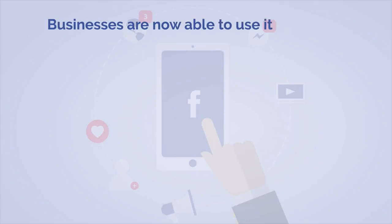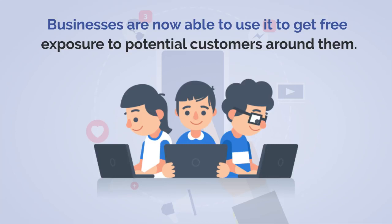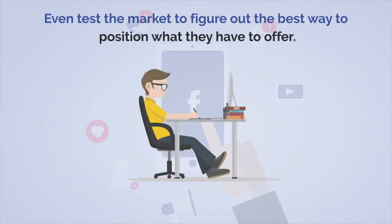Businesses are now able to use Facebook Marketplace to get free exposure to potential customers around them. They can use the platform to increase awareness, build trust, and even test the market to figure out the best way to position what they have to offer.